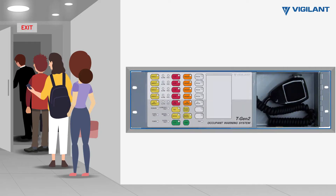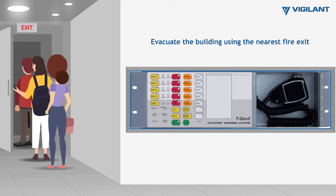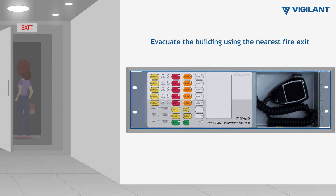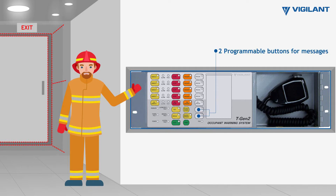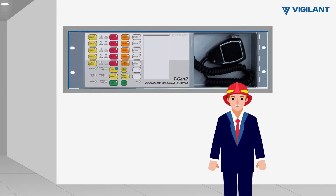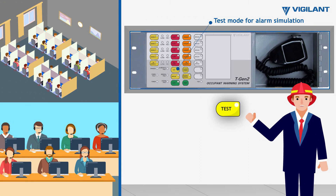Programmable pre-recorded evacuate messages — "Emergency. Evacuate now." Two user programmable buttons for local warning, building lockdown, and evacuation drill messages, and the ability to test the operation of the EWS without activating alert, evacuate sounds or strobes throughout the entire building.